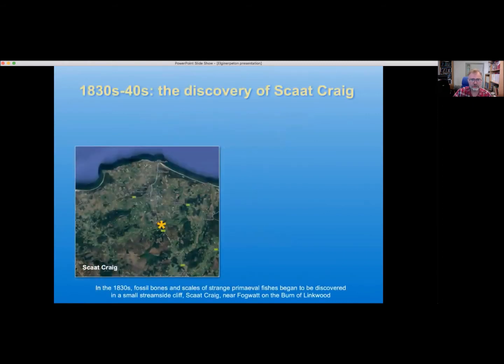The whole story begins in the 1830s with the discovery of some strange fossil bones and scales of fishes in a small sandstone cliff — a site called Scat Craig near Fogwatt on the Baron of Linkwood, at the place you see marked on the map here.